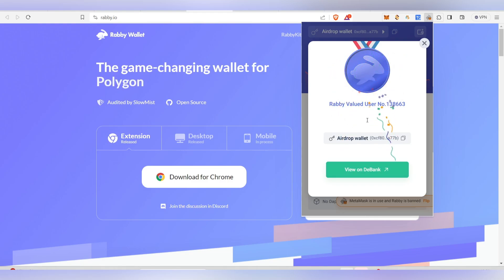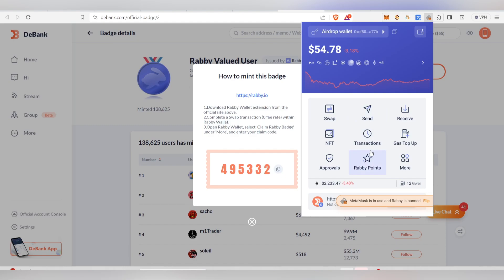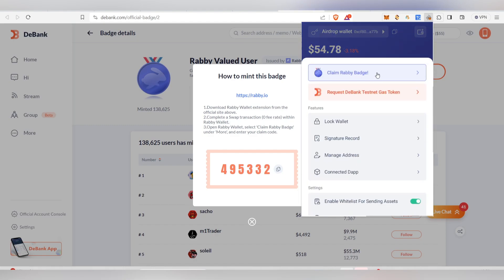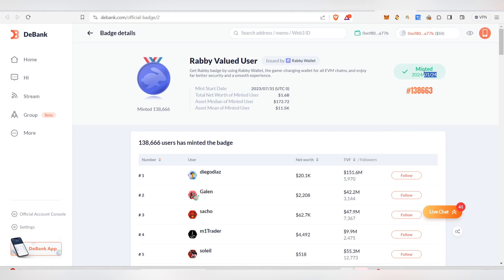After completing the swap, come back and paste the claim code you copied from DeBank. Paste it into the Rabi Wallet and you'll receive your badge. You are now a 'Rabi Valued User,' and you can also view your minted badge on DeBank with the mint date shown.